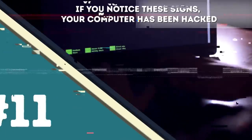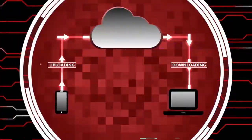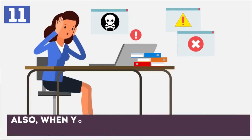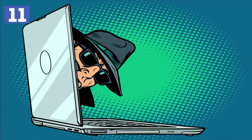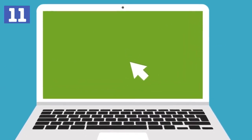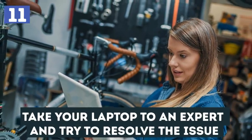Number eleven: If you notice these signs, your computer has been hacked. Millions of people get hacked every day. Seeing your antivirus being turned off is one of the first serious signs. Also, if you try to log into your computer and your password suddenly doesn't work, that's another serious indication something is wrong. A sure sign that you've been hacked is if you see your cursor moving on its own — in that case, take your laptop to an expert.